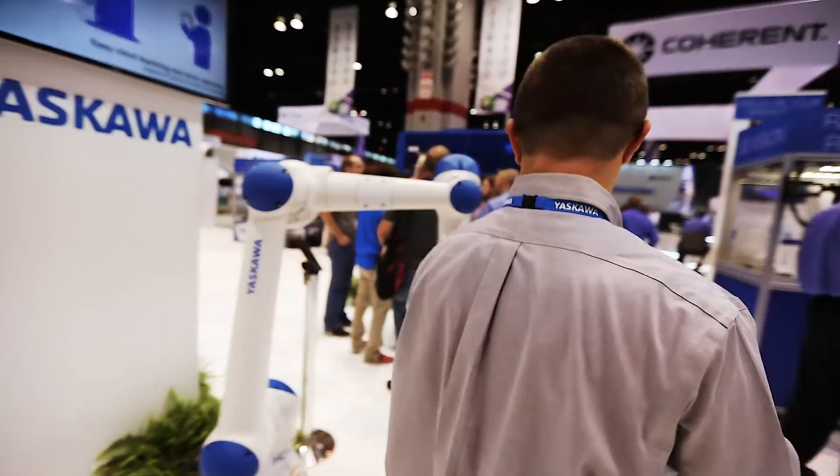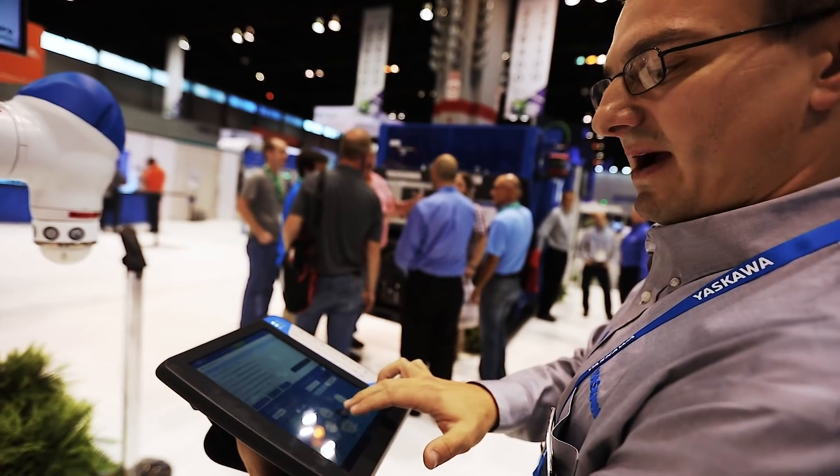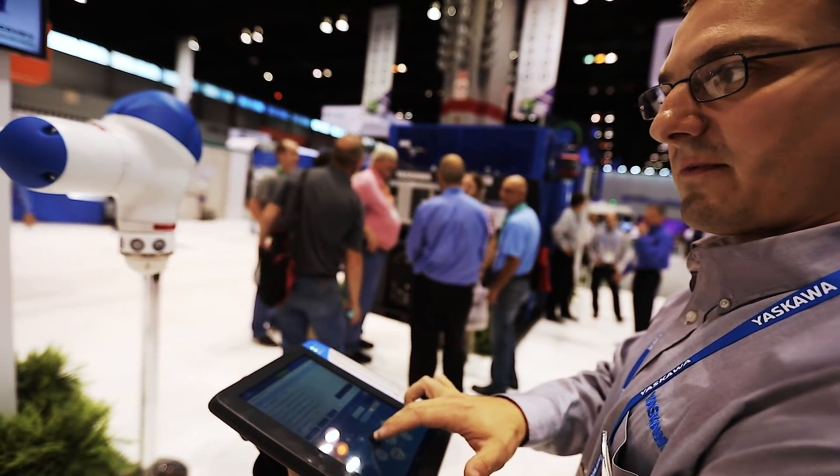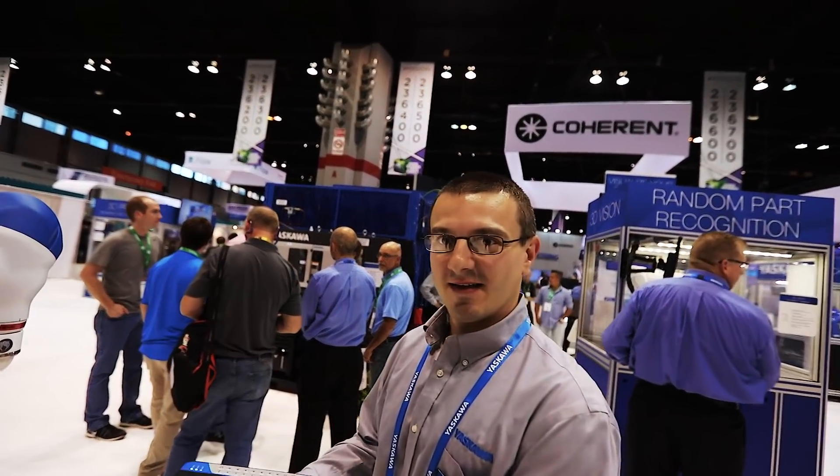So if I'm standing over here and I say move to my left, move to my right, move towards me, move away from me — it still tracks. It knows the orientation. That is slick.